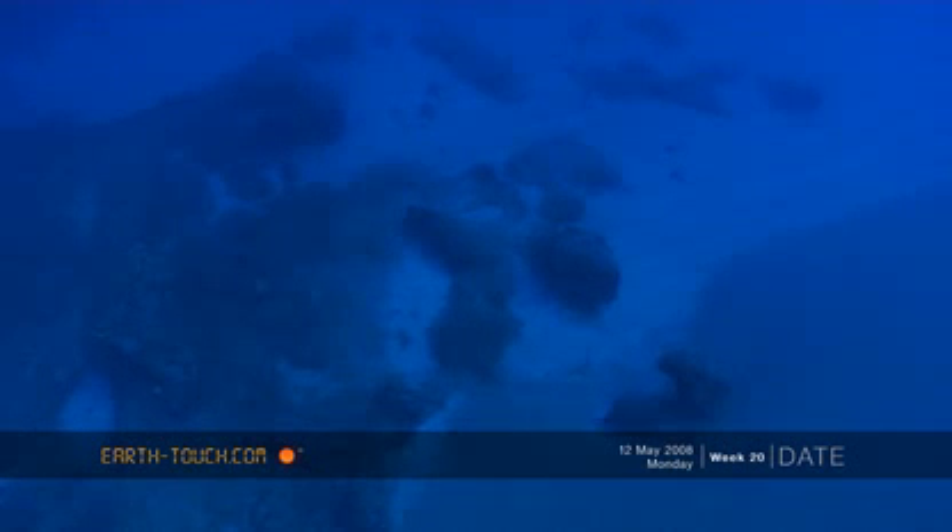Dropping down right onto the north point of Nangmao Reef, this is what it looks like from about 10 meters up.